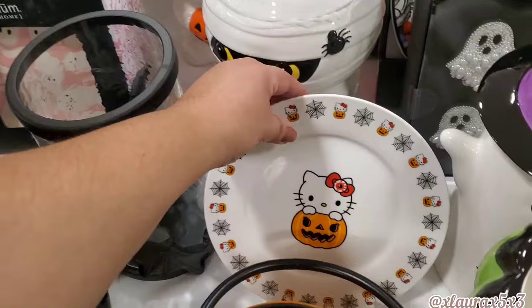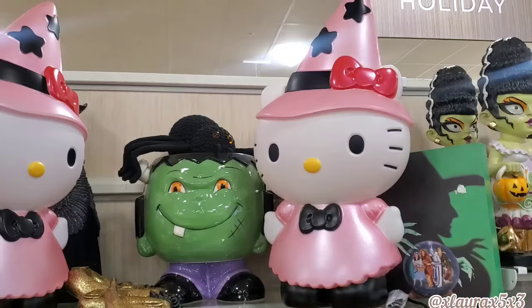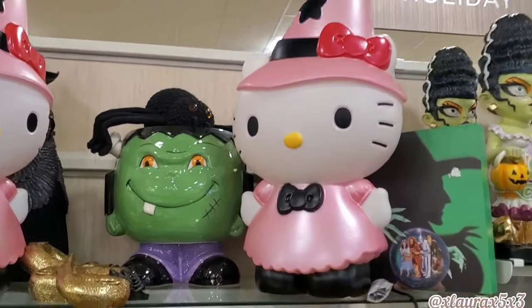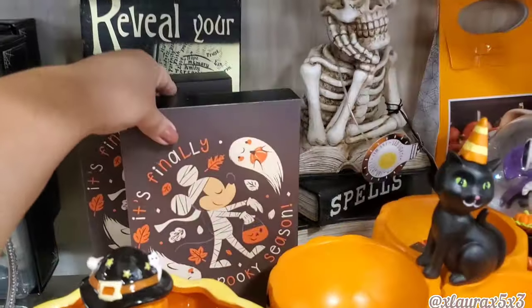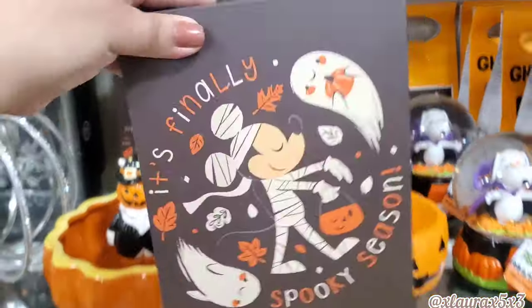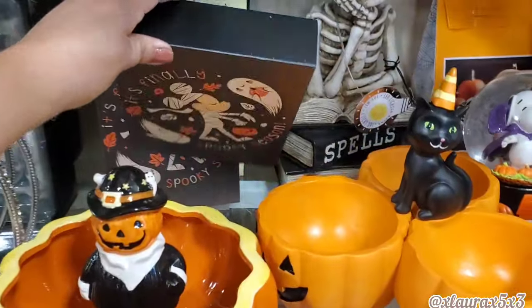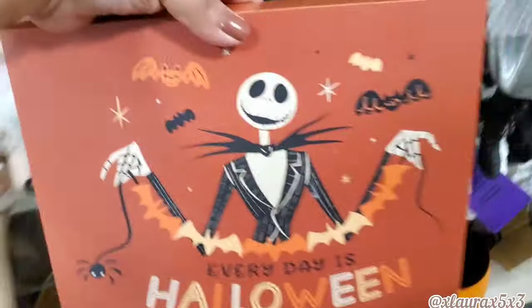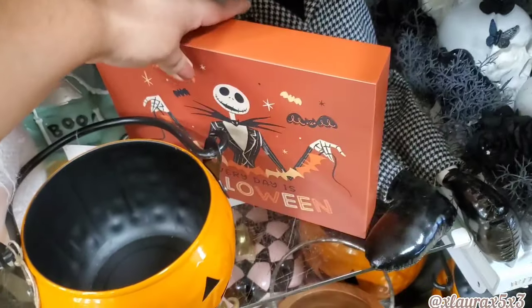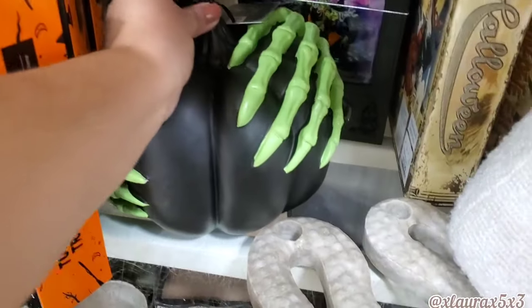They have a Hello Kitty dish here for $5. Look — $35 and $30 — wow, she's so big and beautiful! I have on lots of Disney this time. Look at this: 'It's Finally Spooky Season,' $5.99. There's so much — look at this sign with Jack: 'Every Day is Halloween,' $7.99 — these are a great size. This one's cool with the green hands, $14.99.